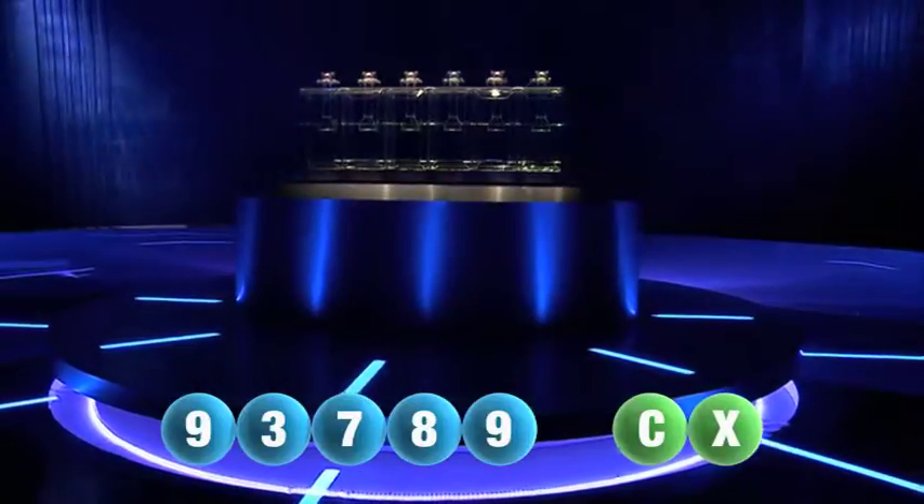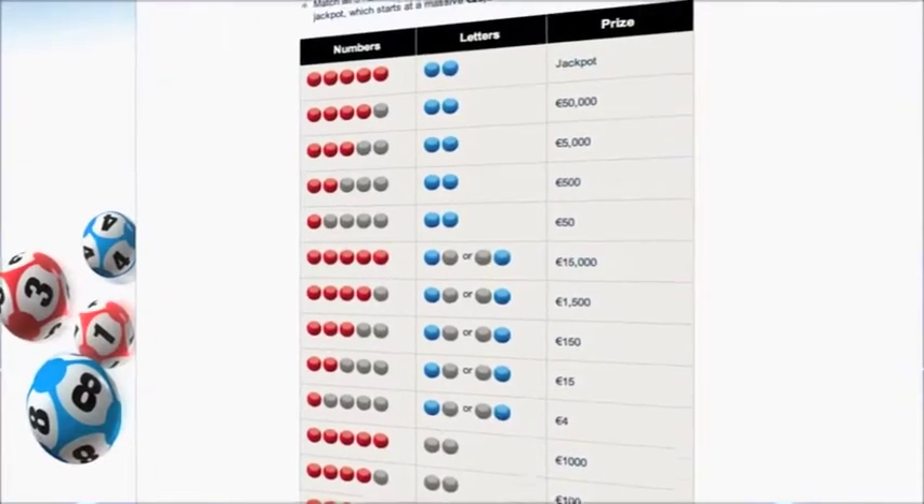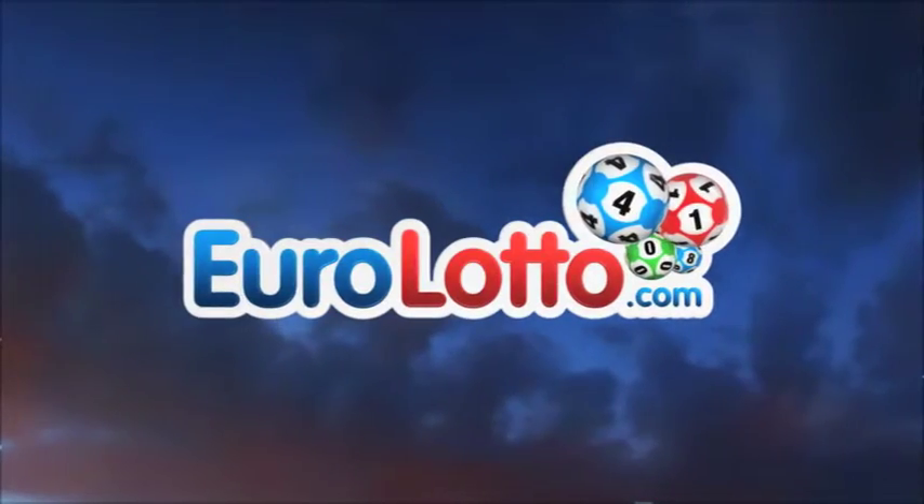At Euro Lotto, you have 15 different ways of winning. The jackpot is the highest prize and is never less than 25 million euro. Remember to log on to EuroLotto.com and see if you are one of our lucky winners.